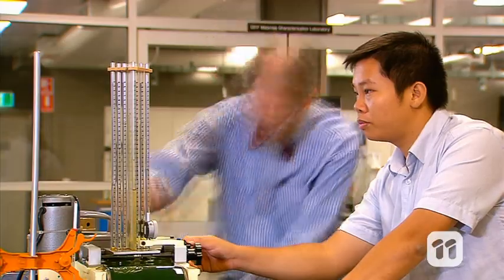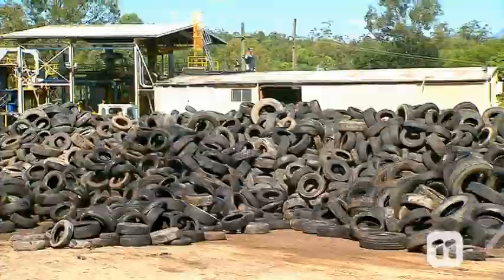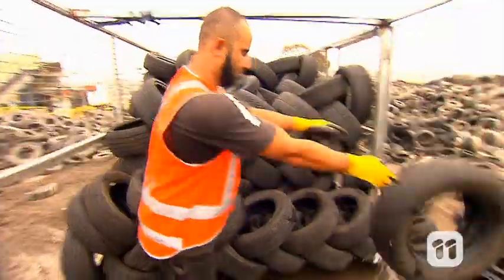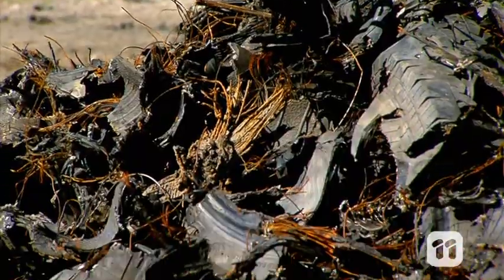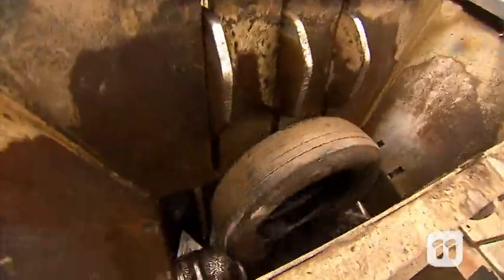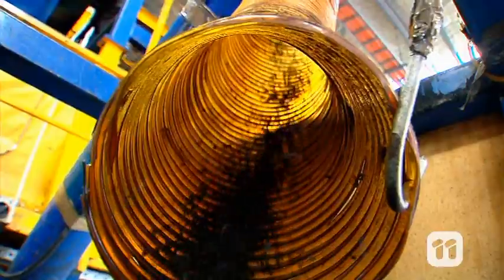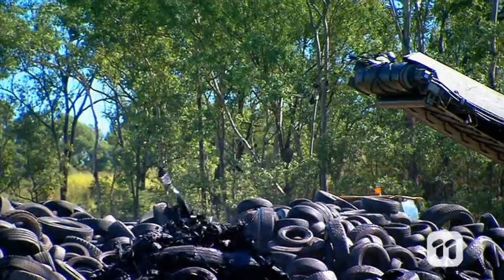I'm Richard and we're working on giving old tyres a second life. Australians throw away over 20 million tyres every year. They take up huge amounts of space and they don't break down. Used tyres can be shredded up and recycled to make rubber surfaces for areas like playgrounds, but this only uses a very small percentage of discarded tyres.